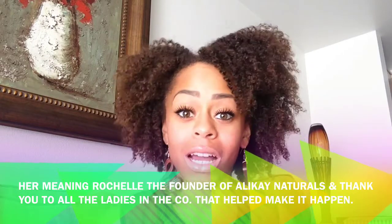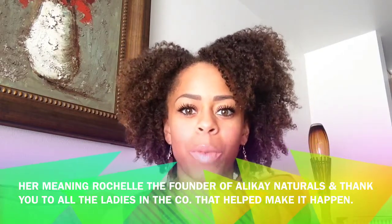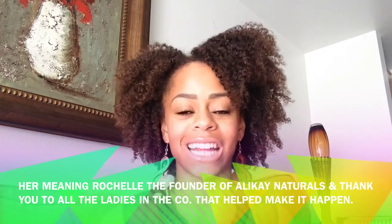So I contacted Alla K. Naturals and I asked her if she wouldn't mind doing a review for my webpage, to see what inspired her to start her online business, and if I could review her products — and guess what, she said yes. So I have four products that I want to review for you today.